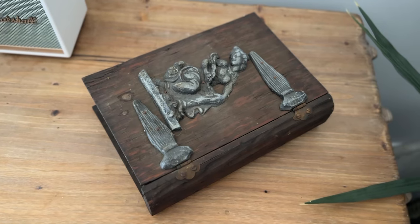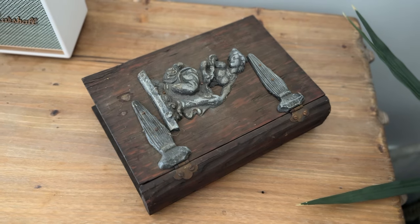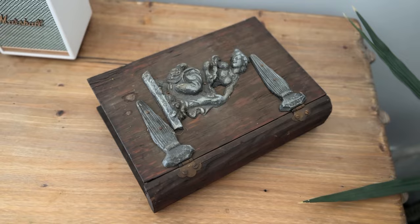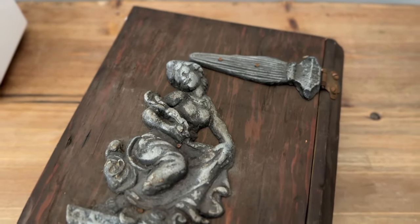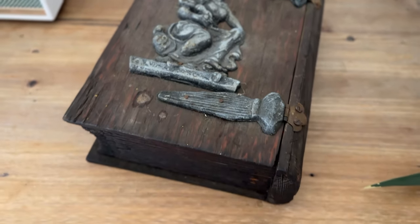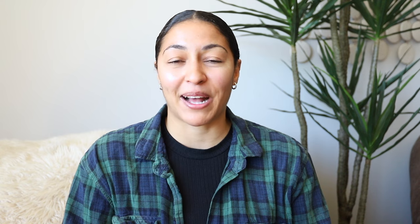If you guys have ever seen the movie Hocus Pocus — it's one of my favorite movies ever — you know the book from that. When I saw this, I was like, this is literally the book from Hocus Pocus. It's this really cool vintage wooden book, but it's actually like a storage container. When you open it up, it's like a little storage box. This was just too cool for me to pass up — I immediately had to have it.